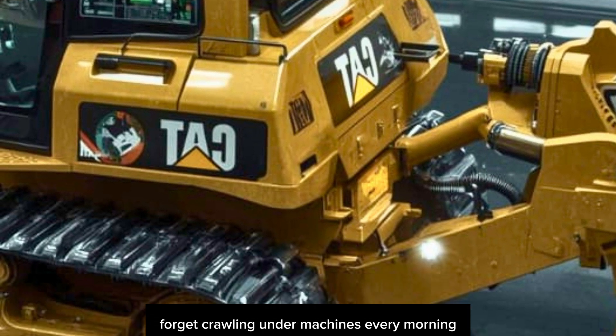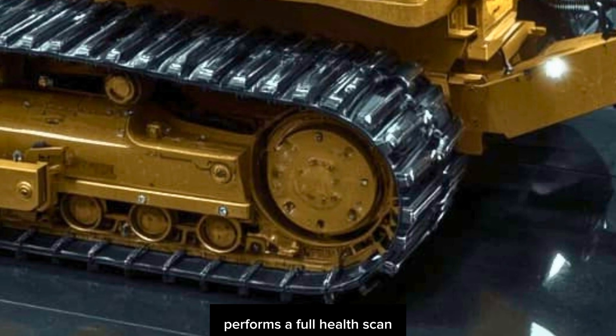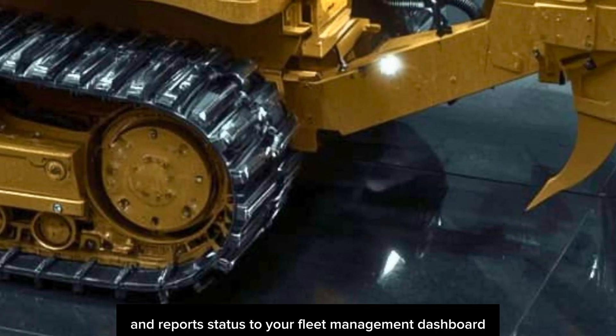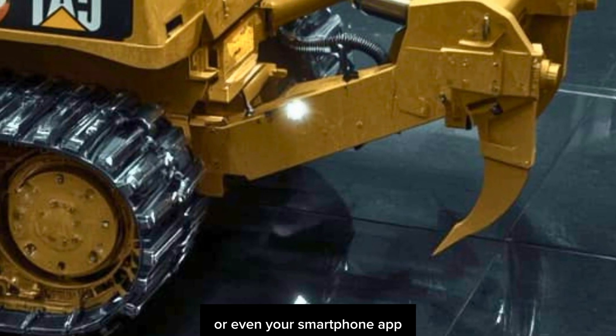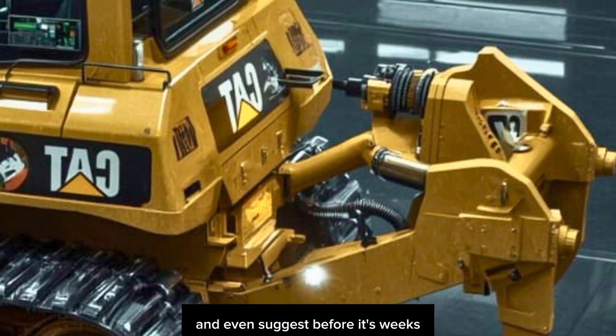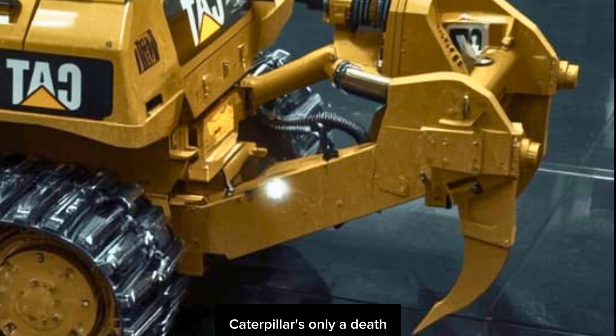Maintenance? Forget crawling under machines every morning. The D16's smart diagnostic system performs a full health scan every time you power on and reports status to your fleet management dashboard or even your smartphone app. It can self-schedule service calls, order parts from your preferred dealer, and even suggest performance tweaks.